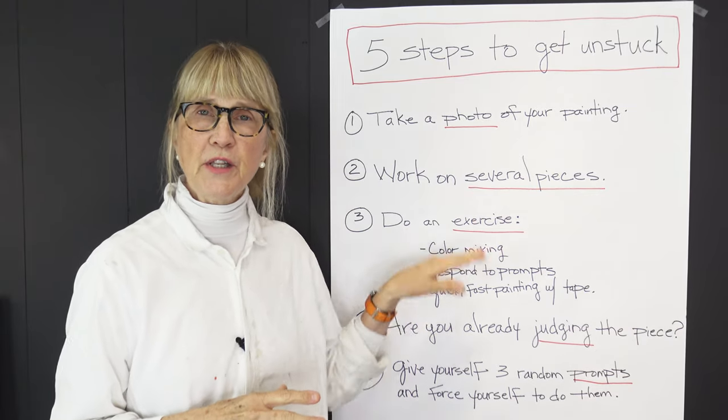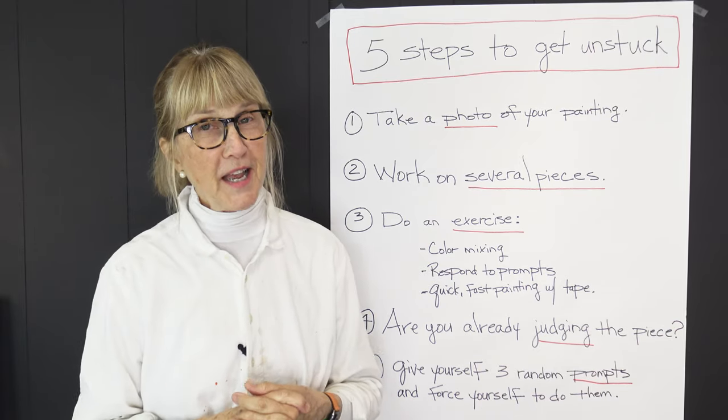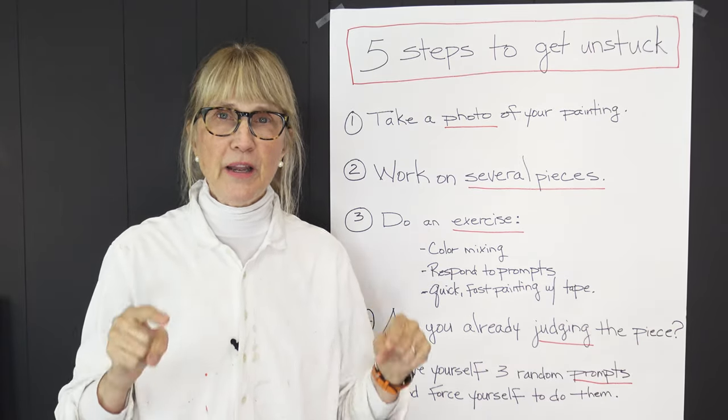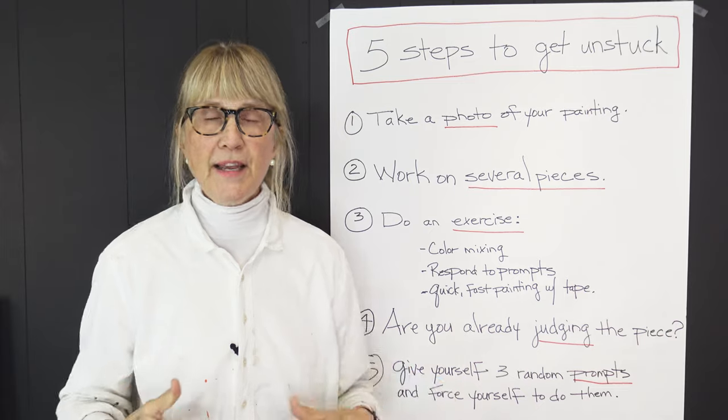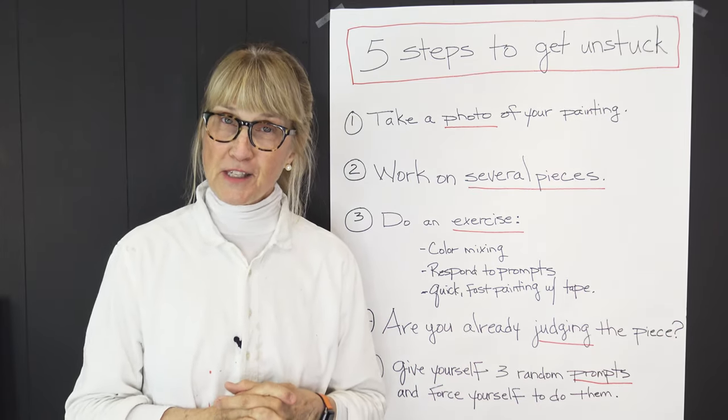There are more steps in the download below — 12 steps total — but I wanted to go over these five. I hope they really help! Let me know in the comments which ones you like or plan to try, and how they turn out. Thanks for watching.